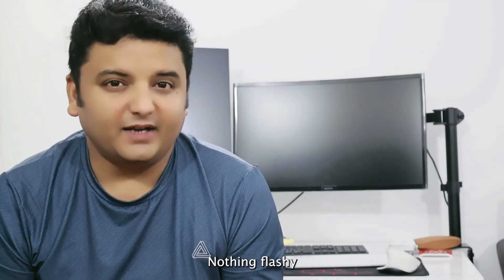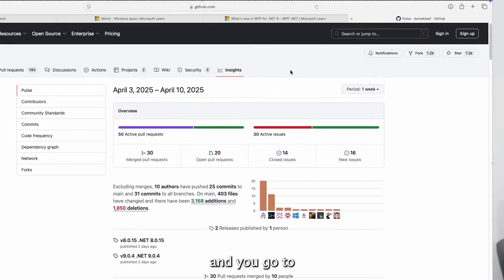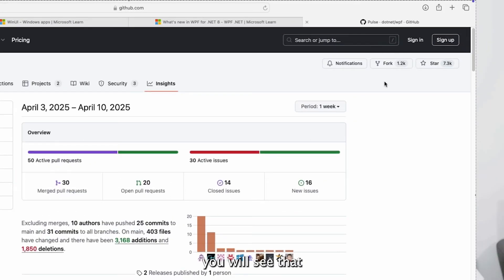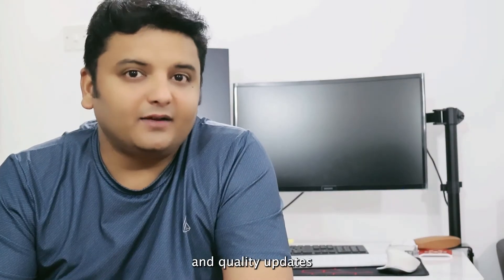As of .NET 8, WPF is still very much alive. It received hardware acceleration over Remote Desktop, a new folder picker control, and various performance improvements — nothing flashy, but still very functional. If you go to the GitHub repo of WPF and check the Insights tab, you'll see the repo is still very active. With .NET 8 being a long-term support release, you can rely on WPF getting security and quality updates for years to come.